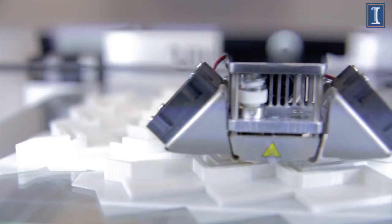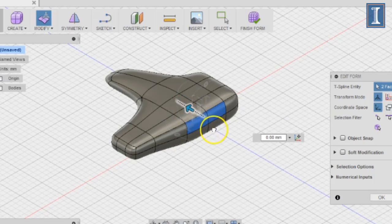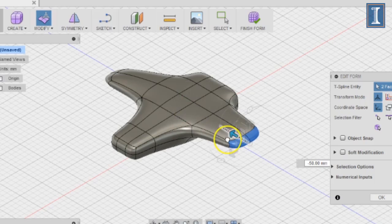Like most people, you've probably heard about 3D printing, but you're not really sure what 3D printing is or why it matters to you. This course will help answer these questions by demonstrating how 3D printers work, showing you what type of things they can make, and how you can benefit both as a consumer but also as a creator from this new technology.